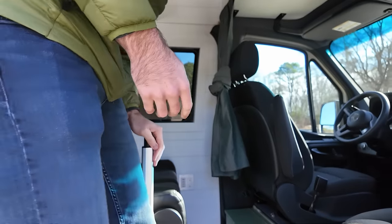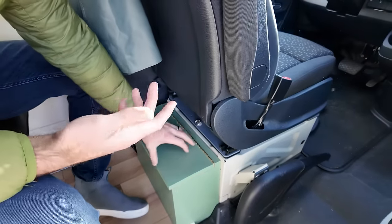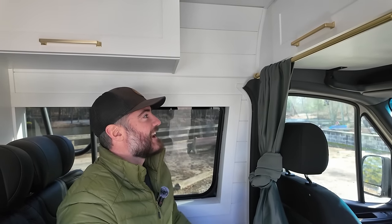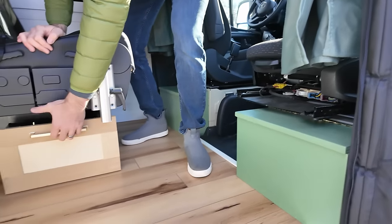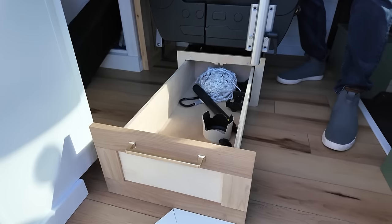We had some dead space in the van here, so you can see these green boxes — this is just additional storage on a simple piano hinge. When you're living full-time, you want as much storage as possible. We have one on this side as well, and then we have a large storage bin that's underneath his seat, which extends all the way to the sliding door.